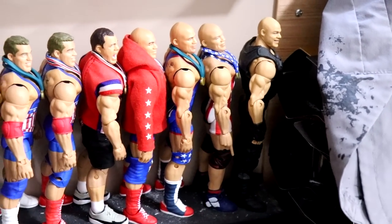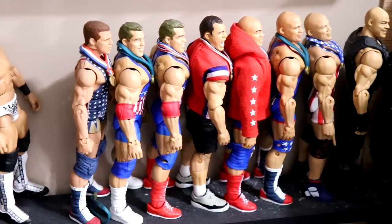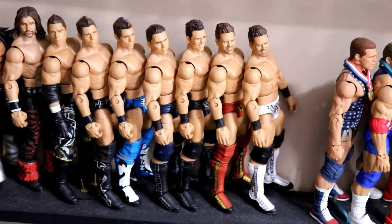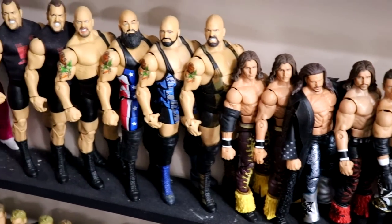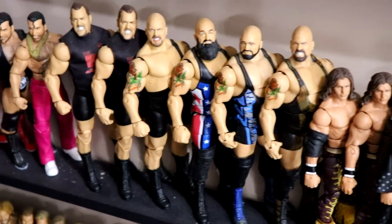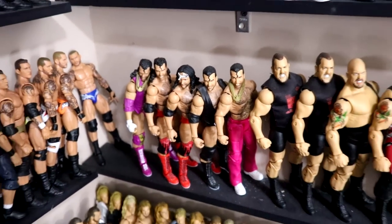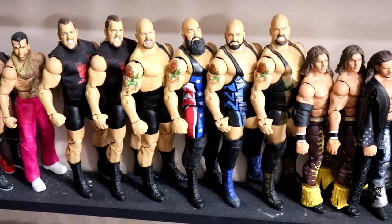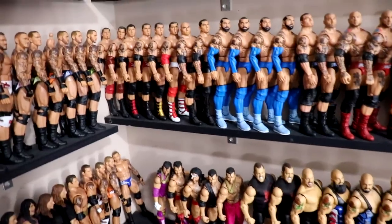Moving up, we have the worst Elite ever made - Shield Kurt Angle - and then some different Kurt Angle Elites and fix-ups. Would love an Ultimate Edition Kurt Angle. Then we have all the Miz Elites, missing a few, and we work back into John Morrison, the Big Show - missing some of those as well - and then at the back of the shelf, some Razor/Scott Hall figures. Can't wait for the Ultimate Edition coming this year.